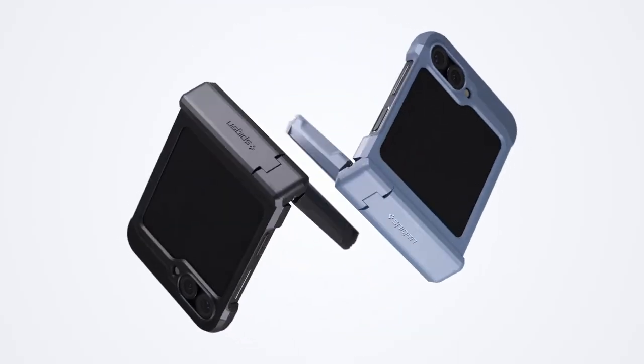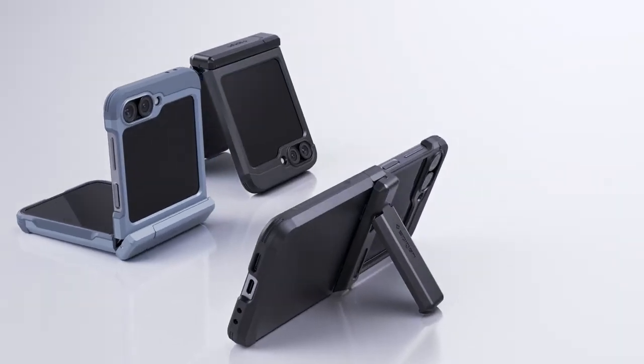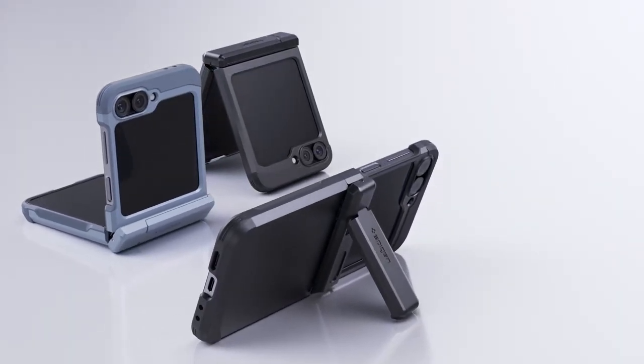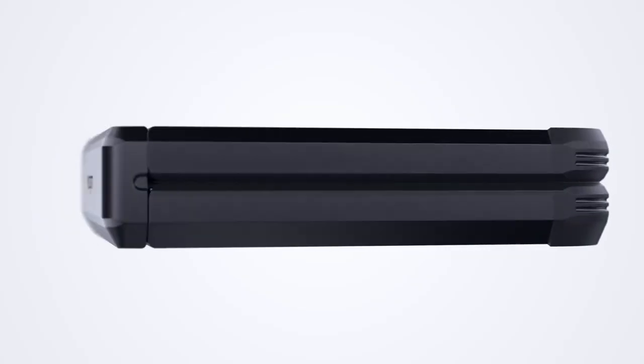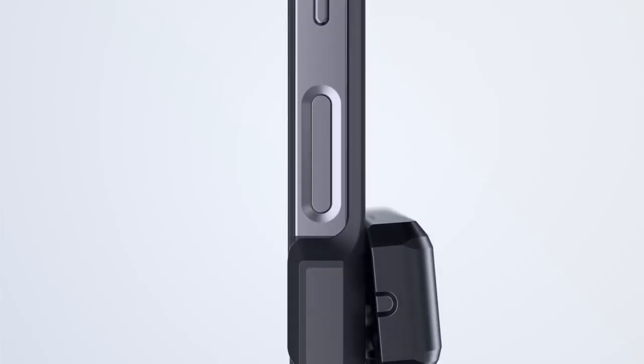The case is certified with MIL-STD 810G 516.6 protection standards, ensuring durability. It also includes a reinforced kickstand and raised lips to safeguard the screen and camera. Compatible with the Galaxy Z Flip 6, it provides robust protection without compromising functionality.